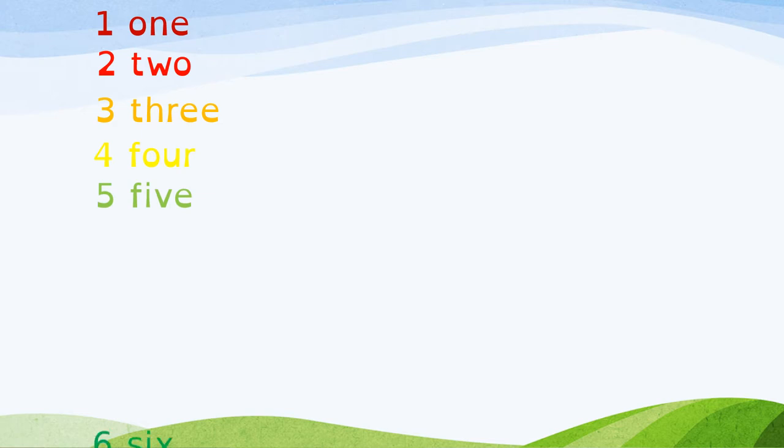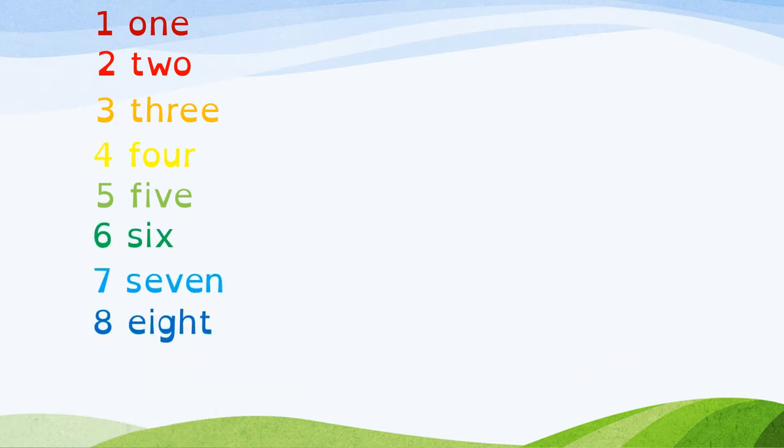Now boys and girls we are going to count from 1 to 10. Let's count together. 1, 2, 3, 4, 5, 6, 7, 8, 9, 10.